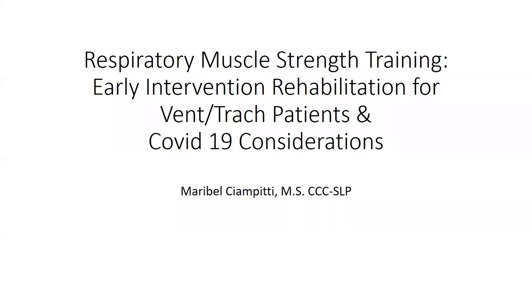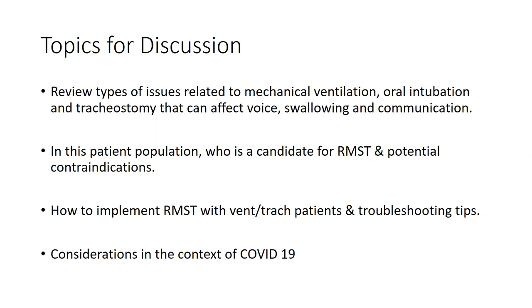I'm going to try to cover several topics today. First, a quick review of the issues for folks that end up on mechanical ventilation — those that have been orally intubated and those that need a tracheostomy, and how that can affect their voice, swallowing, and communication. I want to talk about who's a candidate for RMST, potential contraindications, how to implement respiratory muscle strength training with the vent-trach population, and then how we're managing it all in the context of COVID.